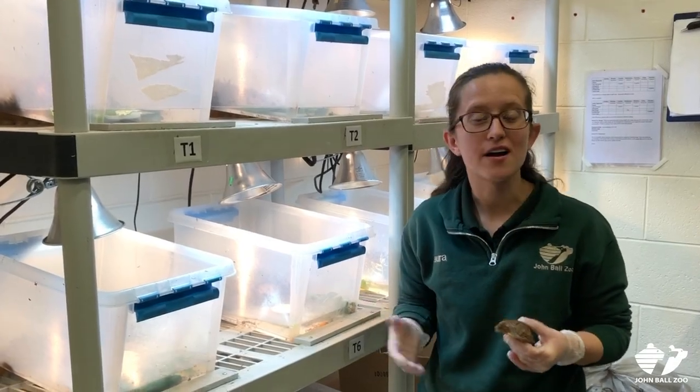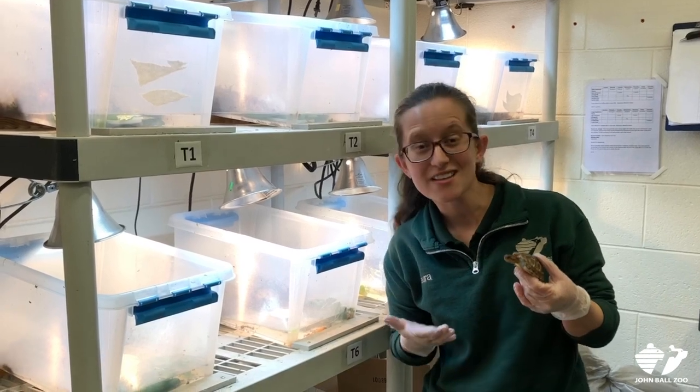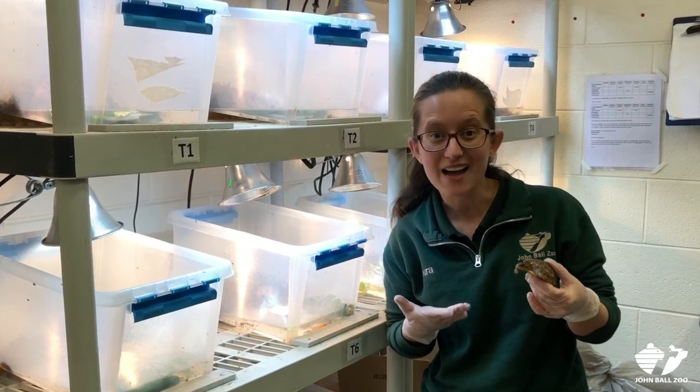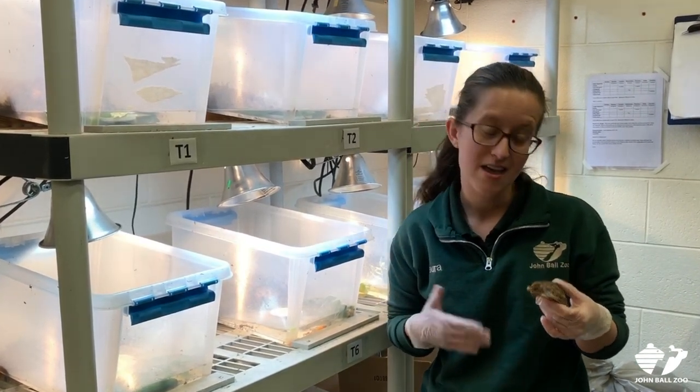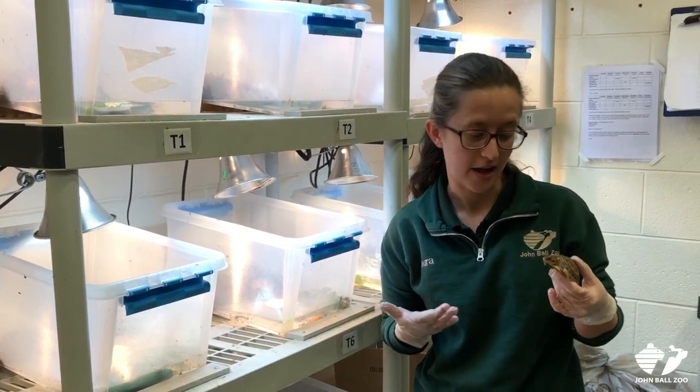Hi everyone, my name is Laura and I'm the hospital keeper here at John Ball Zoo. Today we want to show you some really awesome animals. These little guys are eastern box turtles. And unfortunately, like many turtle populations around the world, their population numbers are declining.